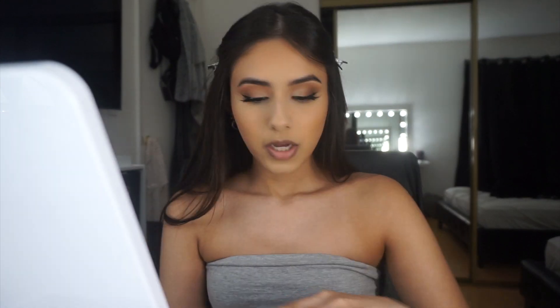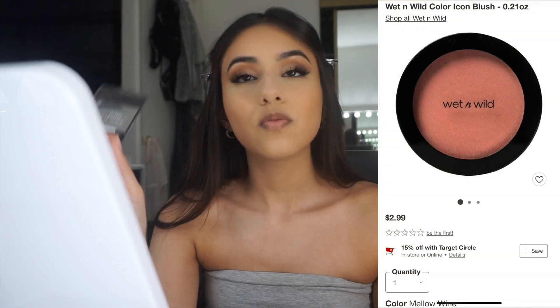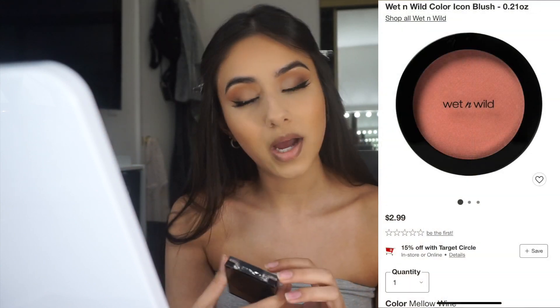We're almost done. I take off the bake and move on to blush. My all-time favorite is the Wet n Wild Mellow Wine — I just pack it on. I go ahead and use the NYX Wonder Pencil for my lower lash line. Pretty much done with everything — I just have to put on highlighter and mascara on my bottom lashes.